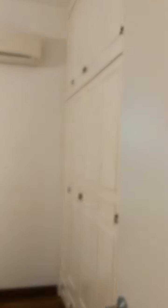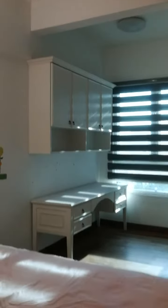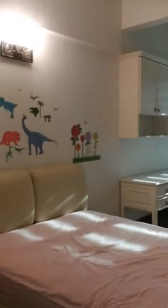Second room also with all the built-in. So nice.